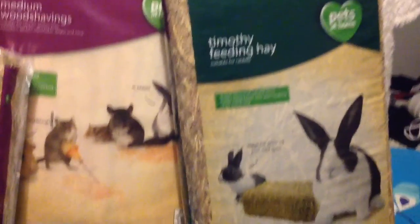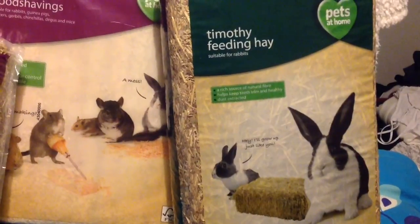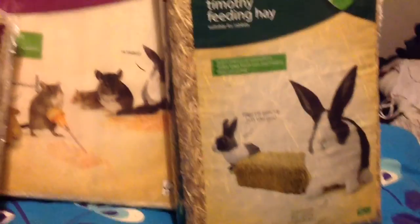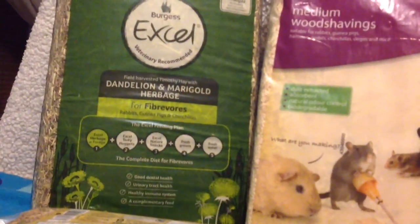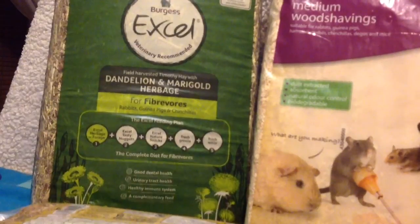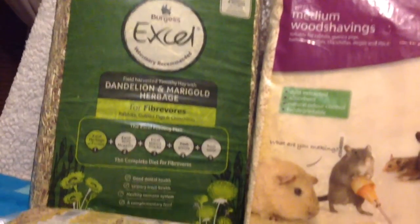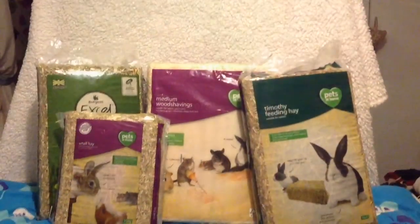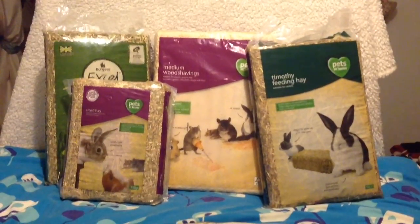Then I got this Timothy Hay - I think that was £4. This was £6. Timothy Hay is what Dora has now. I've also got a bag of marigold cribbage for fibrovores, for guinea pigs and chinchillas. Dora absolutely loved that - it's Burgess. I think it was either £6 or £4, I can't remember exactly. Sorry these were a bit boring but I thought I'd still record them in the video.